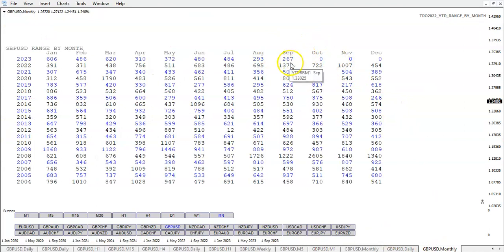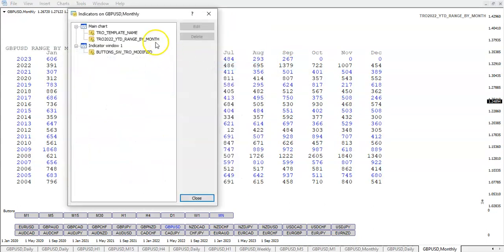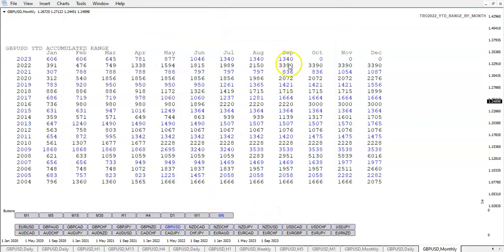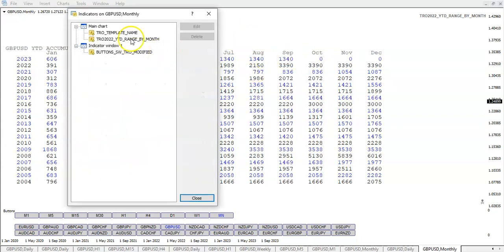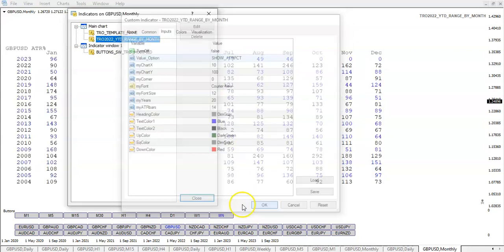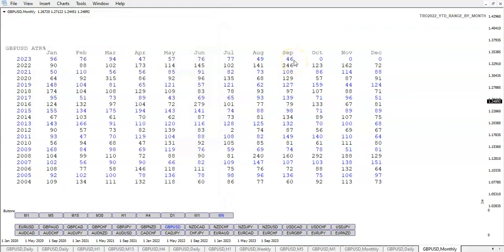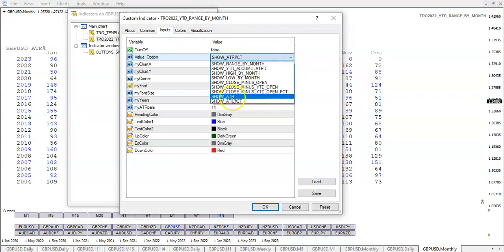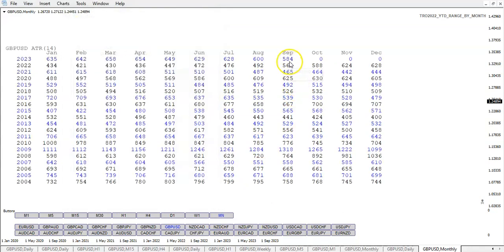The range so far in September is 267 pips — we're close to what we did last month. Looking at the year-to-date accumulated range, we still have not pushed out of that range, so we're at a 1,340 high-to-low range for the year. The ATR percent for September is 46 — not bad, we've got plenty of trading days left and might get this up a lot higher. The ATR is 584.